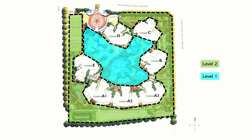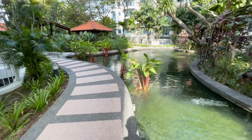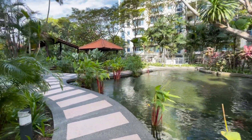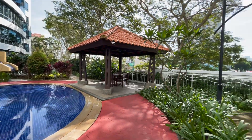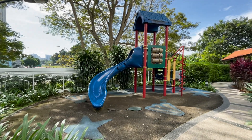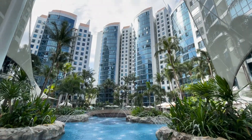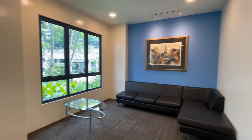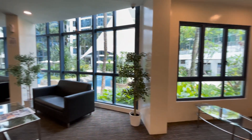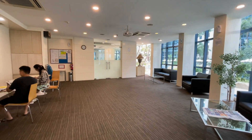The condo facilities are spread over two levels. On level 2, we have two tennis courts, a half basketball court, fish ponds, barbecue pits with pavilions, and a children's playground. On level 1, we have a jacuzzi, swimming pools, pool slides, a function room, and a gym.